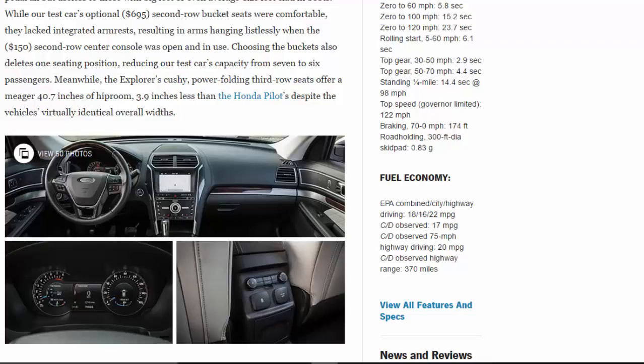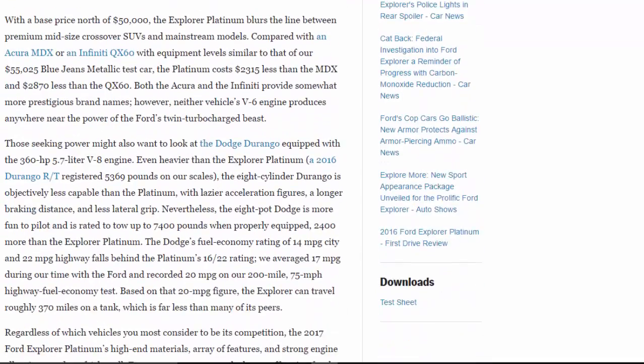Every man's brand with a base price north of $50,000, the Explorer Platinum blurs the line between premium midsize crossover subs and mainstream models. Compared with an Acura MDX or an Infiniti QX60 with equipment levels similar to our $55,025 Blue Jeans Metallic test car, the Platinum costs $2,315 less than the MDX and $2,870 less than the QX60.